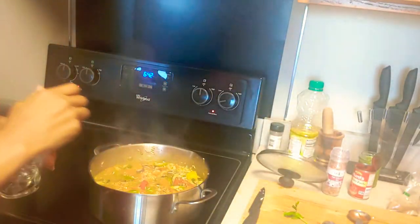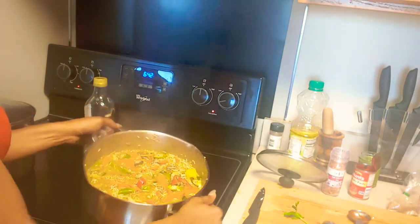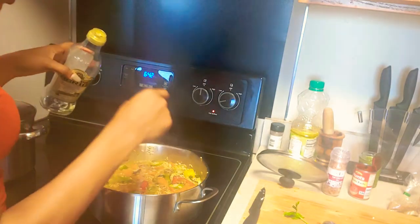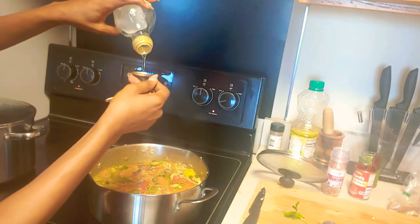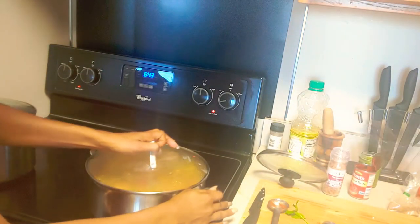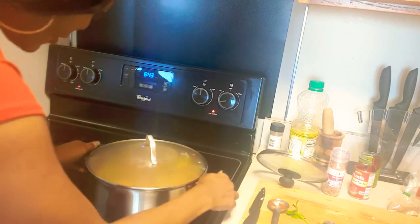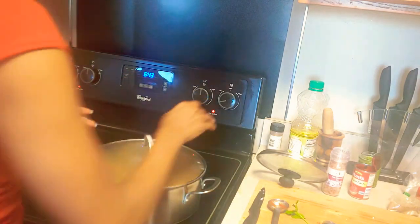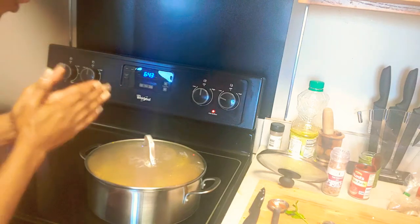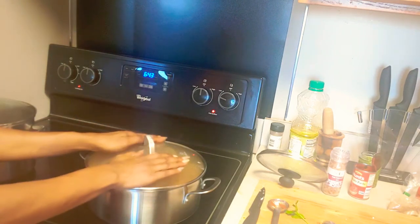The water has drained — you can see there's just a little left. I'm going to add a couple of tablespoons of olive oil and cover it really well for 10 to 15 minutes. Then I'll turn the heat down really low and let it finish cooking that way.